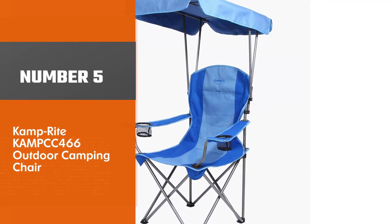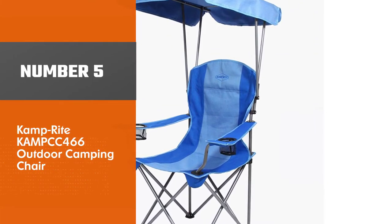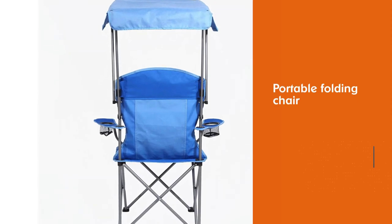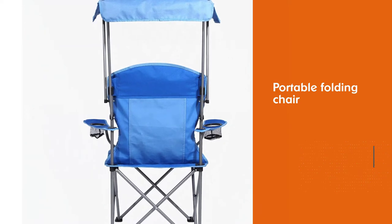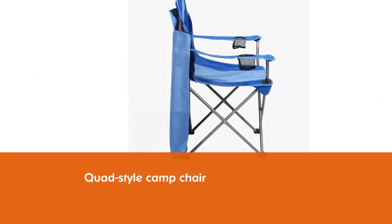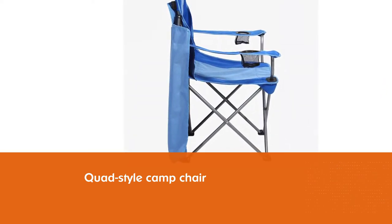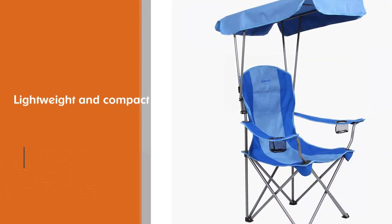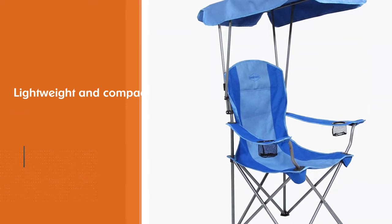Number 5. Camprite Camp 466 Outdoor Camping Chair. The Camprite Folding Chair with Shade Canopy is great for porches, boats, campsites, tailgating, and more. Protect yourself from the glaring sun with this shaded folding chair. This portable folding chair converts from a classic quad-style camp chair into a shaded oasis, making it the perfect companion for camping trips, tailgating, or watching sporting events from the sidelines.